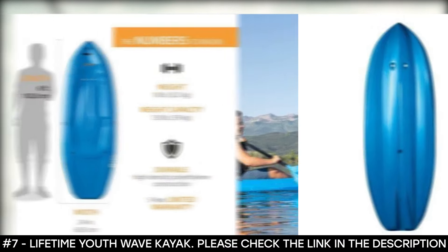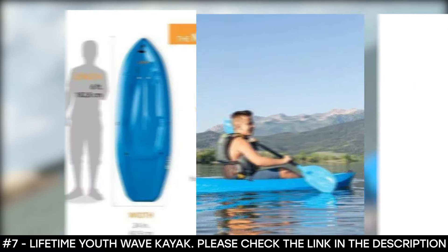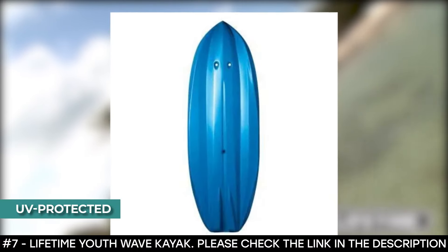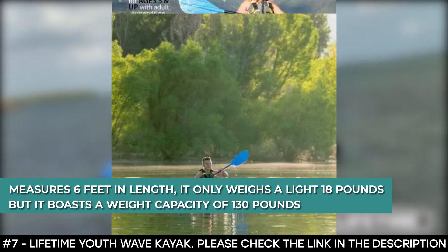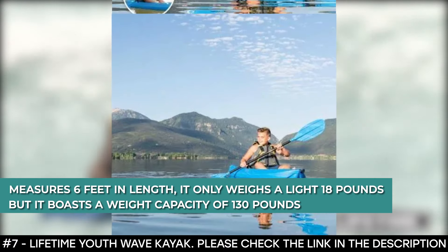Thanks to its scupper holes, multiple footrest positions, and great stability, this top-rated kayak is perfect for kids. It comes with a paddle included. It's UV-protected and is guaranteed not to fade, split, or crack. This kayak measures 6 feet in length, weighs just 18 pounds, and boasts a weight capacity of 130 pounds.